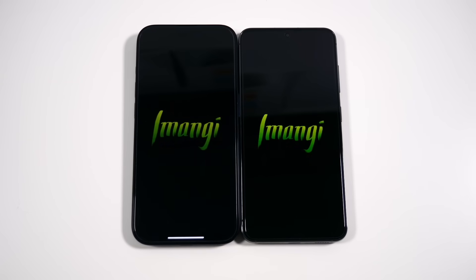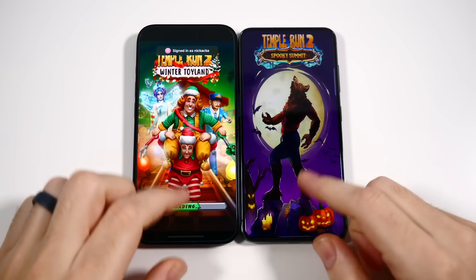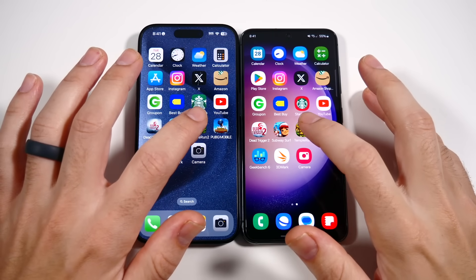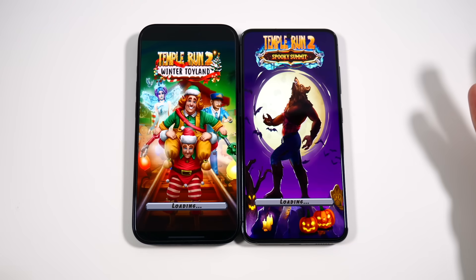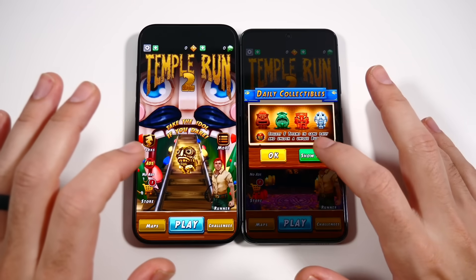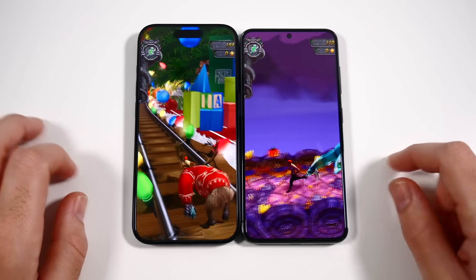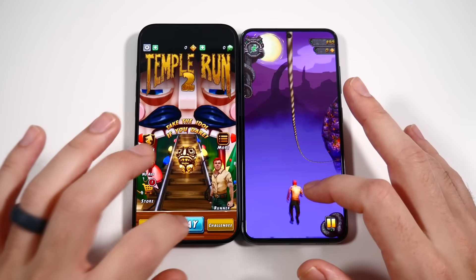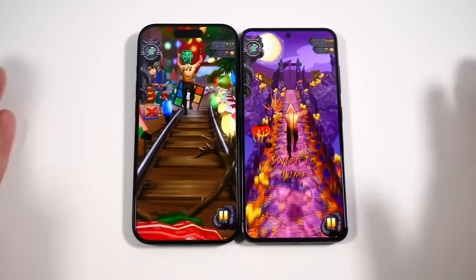Going into Temple Run 2 — I didn't update this one, so I had to do a jump cut. It turns out the update isn't available yet on this phone, so we're going with what's here. Samsung loads it first, which may be a little unfair, but hitting play the iPhone is playing first.